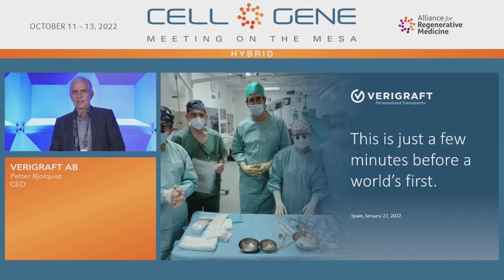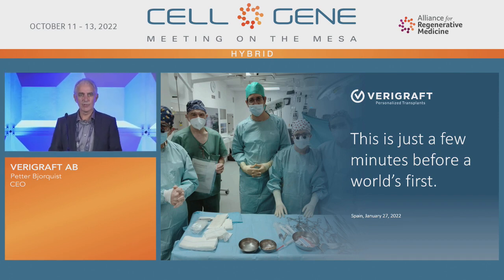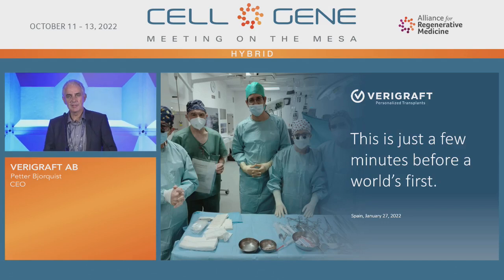Thank you. After more than eight years of hard pre-clinical work, this was the day when the first patient was treated with the so-called personalized tissue-engineered vein from Variegraft.